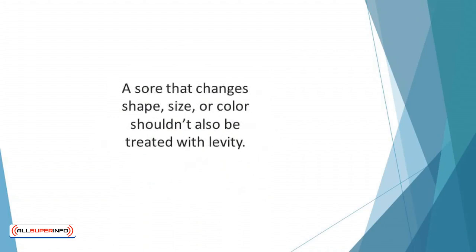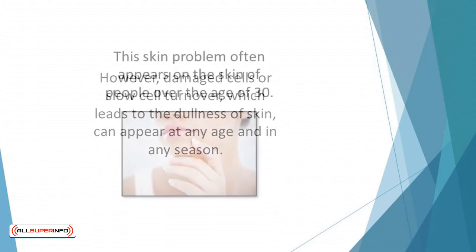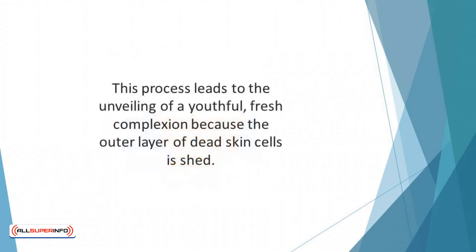A sore that changes shape, size, or color shouldn't be treated with levity. Dullness of skin: dull skin occurs due to excess dead skin cells that build up on the skin surface. Once dryness sets in, the skin will lose its natural luminosity. Damaged cells or slow cell turnover, which leads to dullness, can appear at any age and in any season, making your face feel bumpy and rough. Naturally, your skin exfoliates every two weeks during your younger years, unveiling a fresh complexion. Dull skin can also be a product of reduction in blood flow and oxygenation of skin cells.